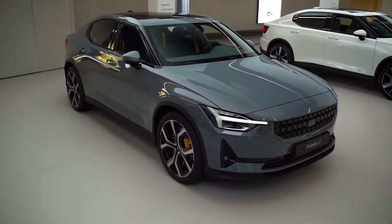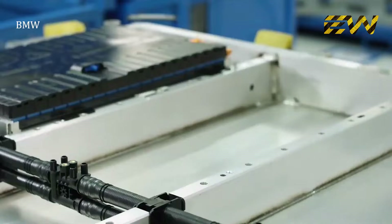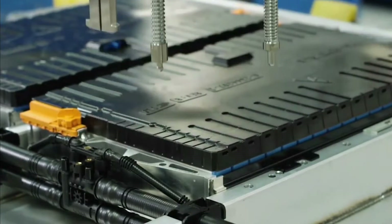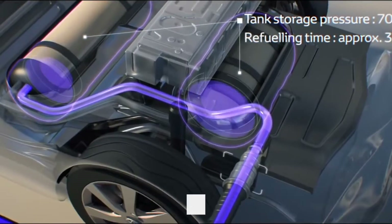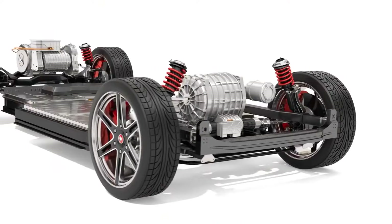Even though electric vehicles have served the purpose, they have a range of concerns. Currently, electric vehicles use the concept of a battery pack that is centrally placed and is used to provide power to the electric motor. This means that energy has to be generated externally and stored in the battery. However, for hydrogen-fueled cars, this concept is different — they generate electricity on board instead.